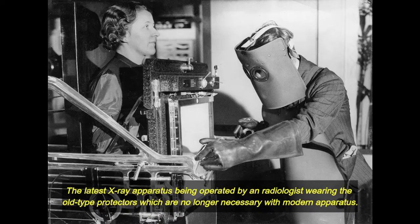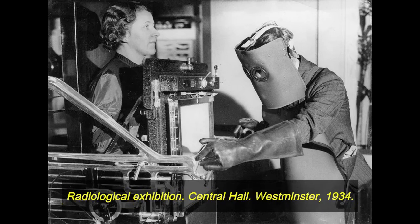The latest x-ray apparatus being operated by a radiologist wearing the old type protectors, which are no longer necessary with modern apparatus. Radiological Exhibition, Central Hall, Westminster, 1934.